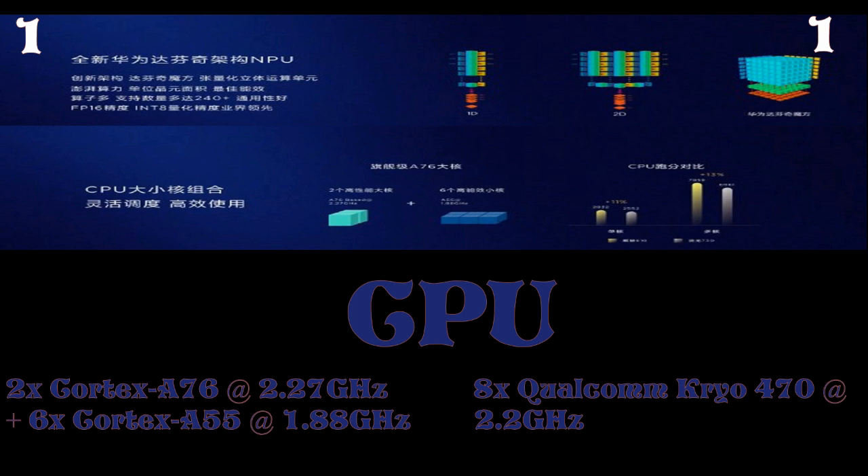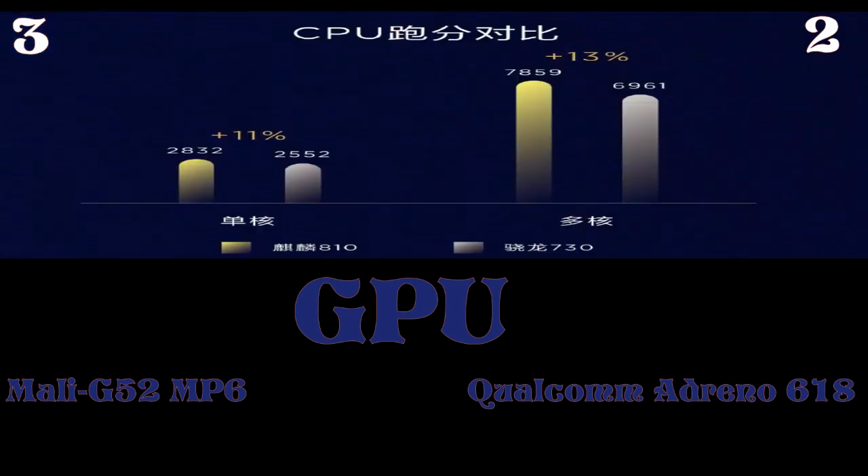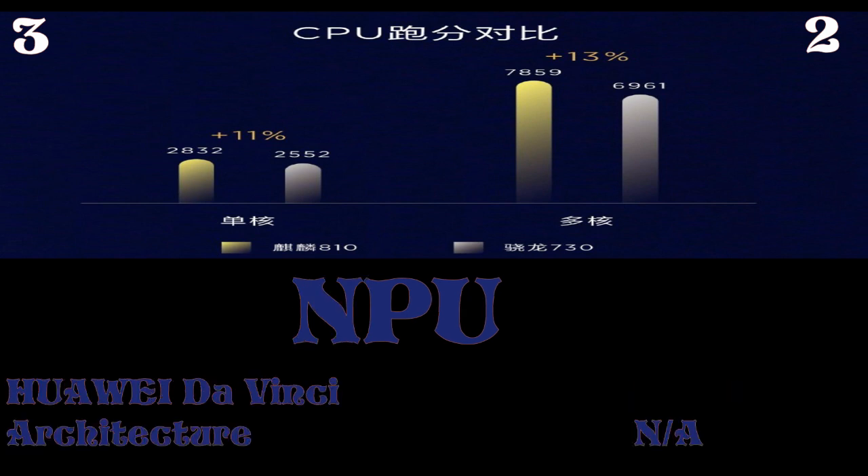Now for the GPU comparison: the Kirin 810 uses the Mali G52 MP6, whereas the Snapdragon 730 uses the Qualcomm Adreno 618. Huawei claims that the Mali G52 MP6 is around 10 to 15 percent more powerful and efficient than the Adreno 618, giving the Kirin 810 a slight edge here.